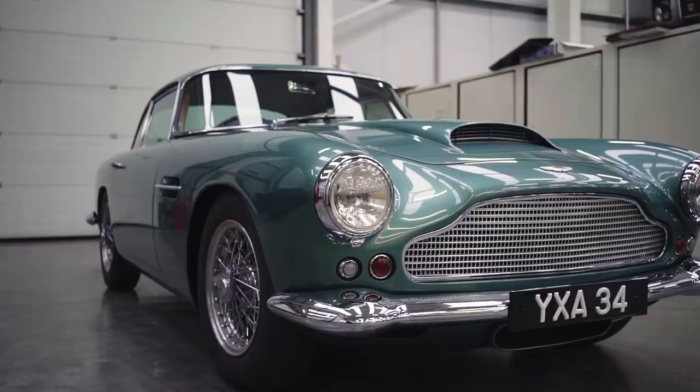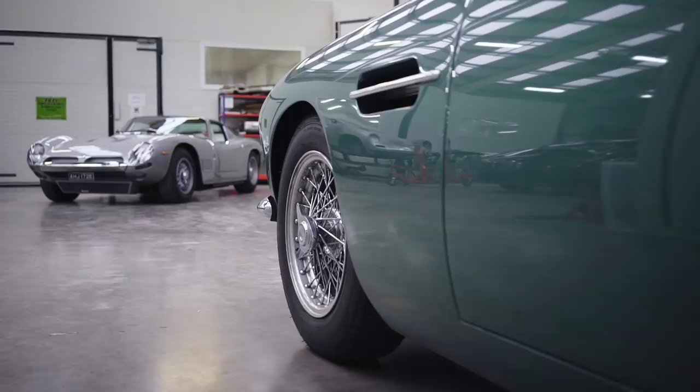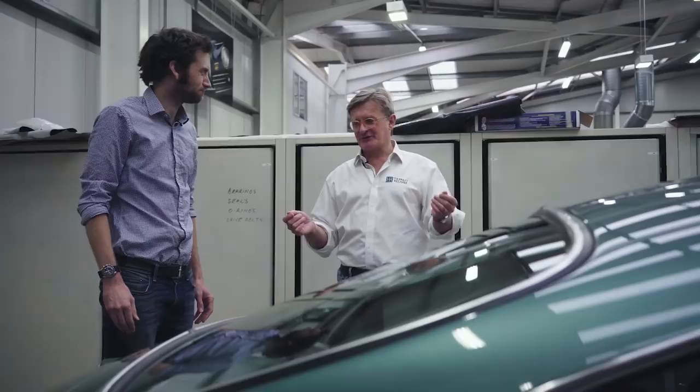He drives it like he stole it. He leaves a list of issues when he comes back from three or four weeks driving it. This year one of the things was there's a slight vibration at the back over 120 miles an hour. How do we sort that out?